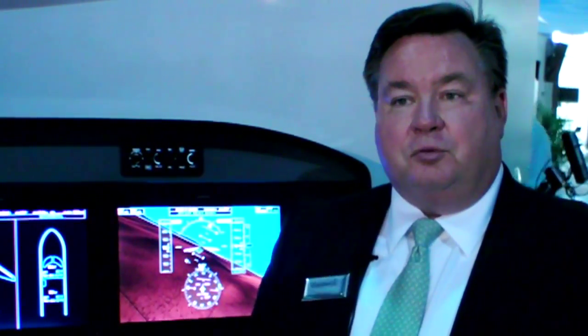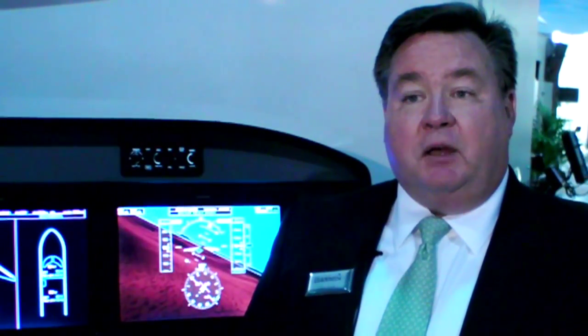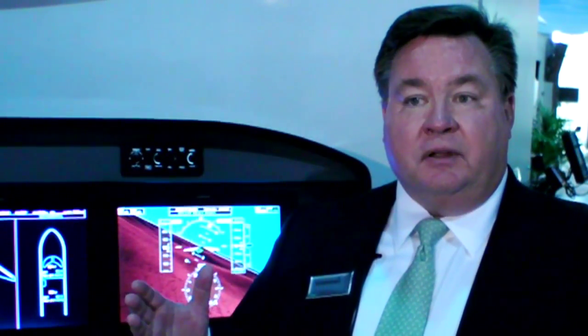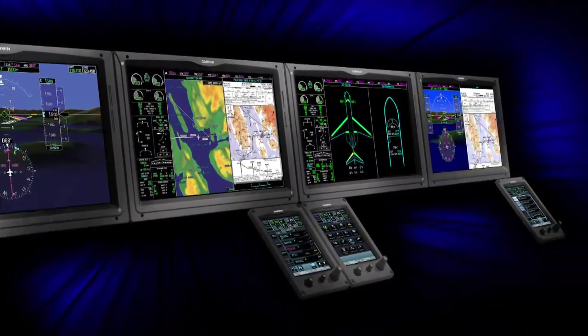Part 25 is defined by the FAA as aircraft over 12,500 pounds. There have been some modifications to get some Part 23 aircraft in there, but essentially any aircraft over 12,500 pounds is considered Part 25. Business jets above the Phenom 300 and above the Mustang — aircraft like this — would qualify for Part 25. The reason it's significant is it requires a completely different set of software design assurance levels for Part 25 than exists for Part 23.